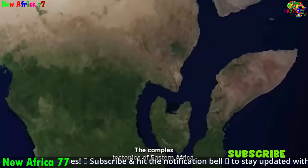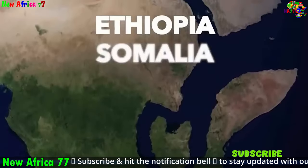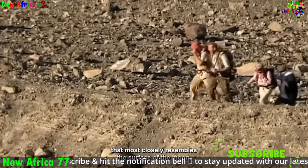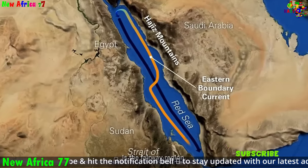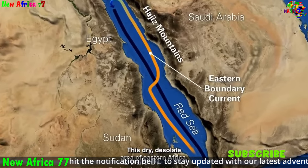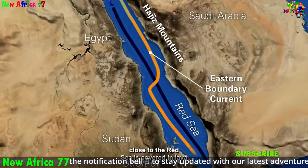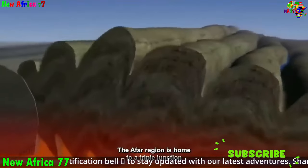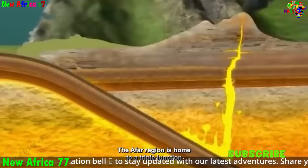Africa is a continent of remarkable geological diversity, boasting a mosaic of fascinating landscapes sculpted by the forces of plate tectonics, erosion, and volcanic activity. Among its most iconic geological features are the Great Rift Valley and the East African Highlands, each offering a glimpse into the continent's dynamic history and ongoing transformation.